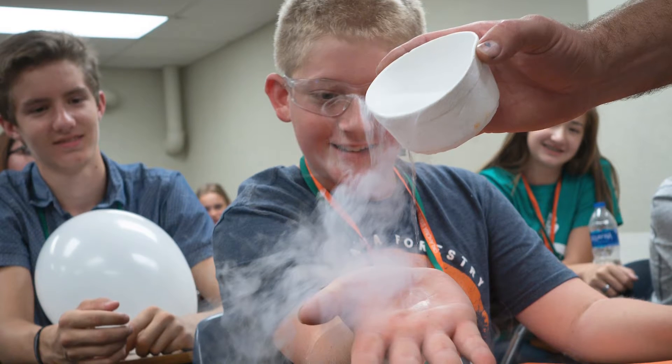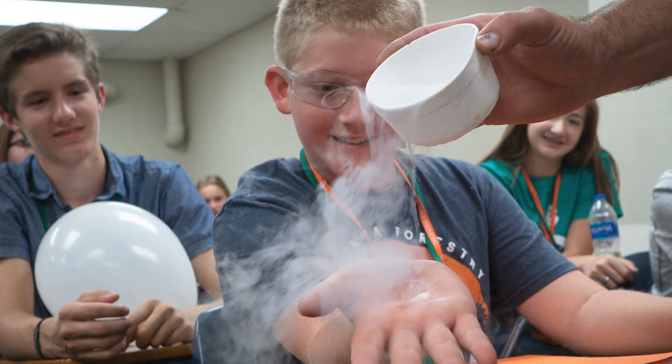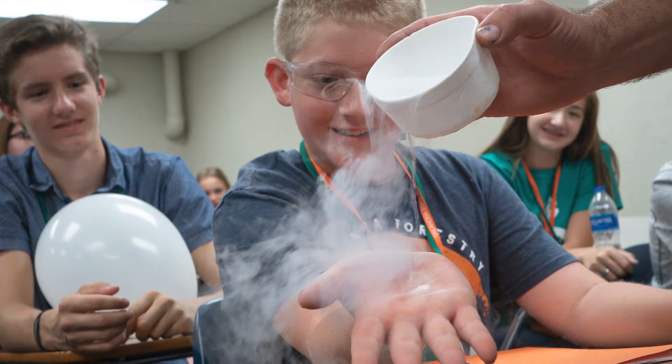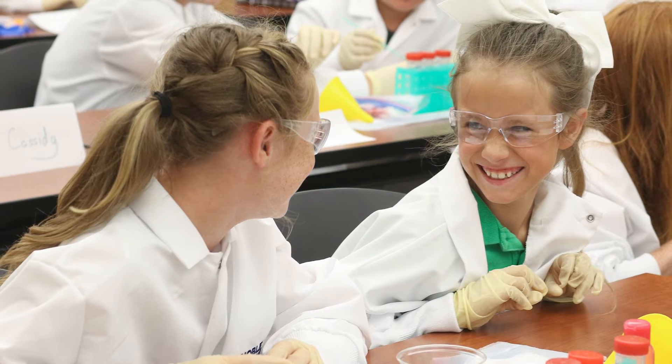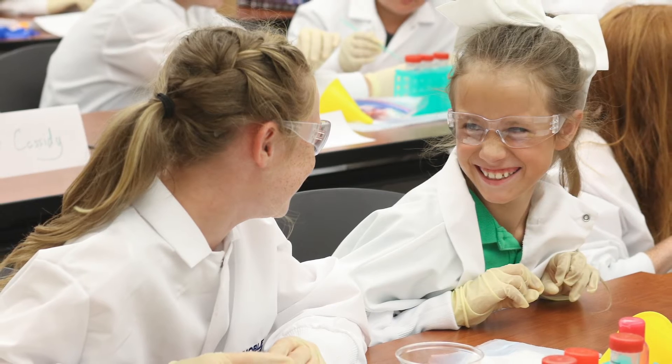Many times our 4-H students might be a little skeptical and maybe scared to get into the STEM world, but we like to open it up to them and let them know that it's okay to try something new. STEM is virtually in everything that we do in life, and so us pointing this out to the kids gets them excited and ready for their careers that could be in the STEM pathway.